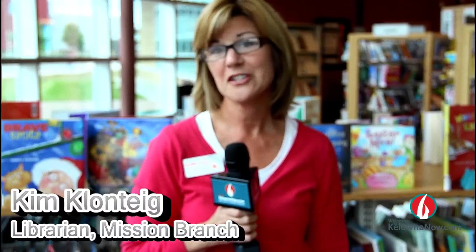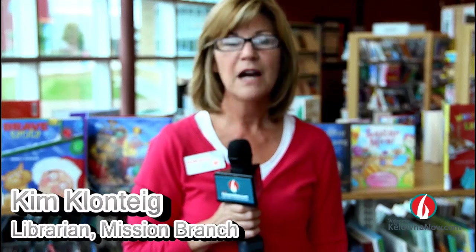Paws to Read is a program to encourage kids to read, to get them excited, to get them into the library, to practice their reading out loud. The more a child practices reading, the better they get. Reading to a dog is a way of getting the child comfortable. The dog is non-judgmental — he sits and listens. It's a fun way to just practice your reading and keep them reading over the summer.